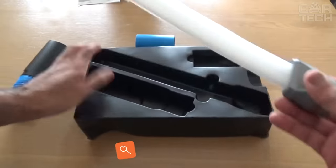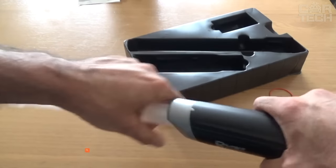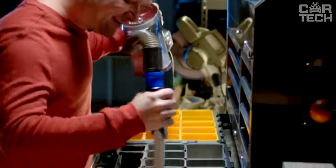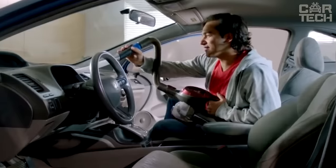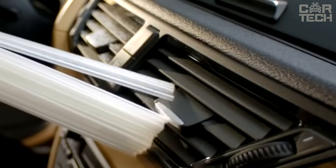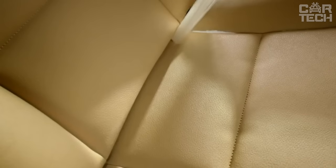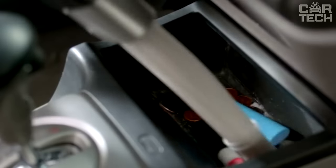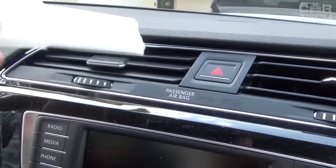Are there any people who aren't annoyed by trash in their car? Such people are in the minority among those who really love their car and keep it in order. Crumbs in the cabin often fall into various narrow and hard-to-reach places where a regular vacuum cleaner is difficult or impossible to reach. This nozzle is designed for such cases — it consists of many small flexible tubes which can reach anywhere and suck out all the small debris. The length of the nozzle is 33.5 centimeters.